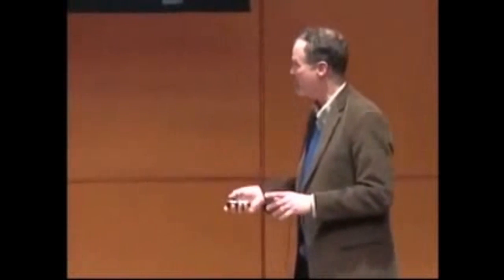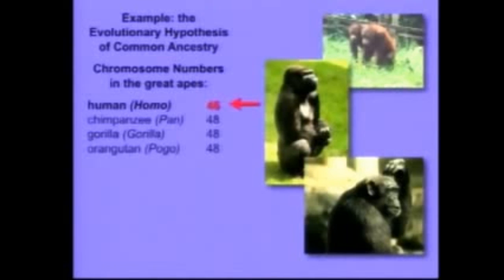There are only two possibilities: if these guys really share a common ancestor, that ancestor either had 48 chromosomes or 46. Now if it had 48 — 24 pairs — which is probably true because 3 out of 4 have 48 chromosomes, what must have happened is that one pair of chromosomes must have gotten fused.